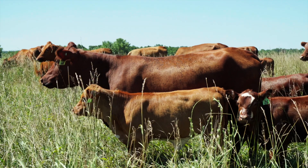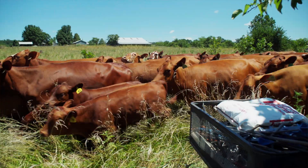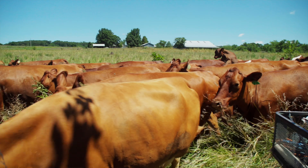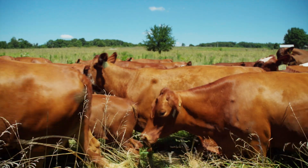If we find as a consultant that the body condition score of the herd is between five and six, we can generally make an assumption that those cows are on a good nutritional program, that their genetics fit the environment that they're in, and in most situations that those cows are productive in that environment.